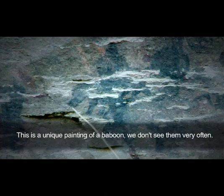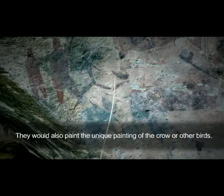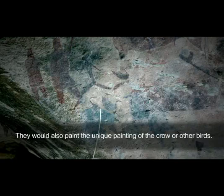This is a unique painting of the baboon. We don't see the painting of the baboon very often. They also painted unique paintings of the crow and some other type of bees.